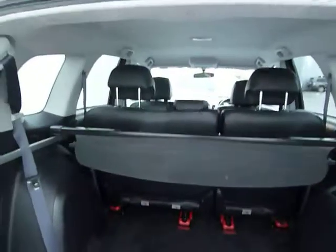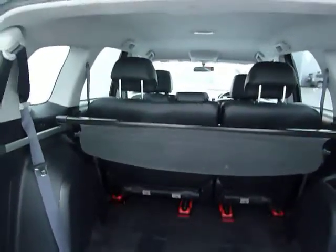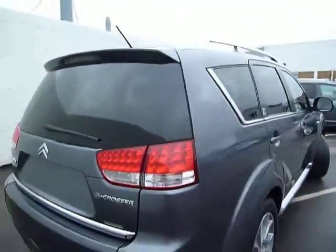Seats six and seven are back here. They're on rails so they're adjustable, and they fold down as well — a very practical family vehicle. It also has four-wheel drive capability.